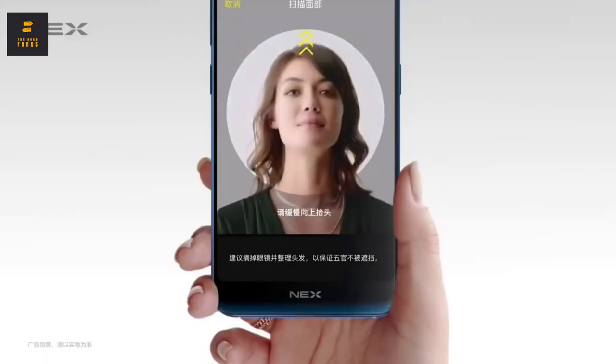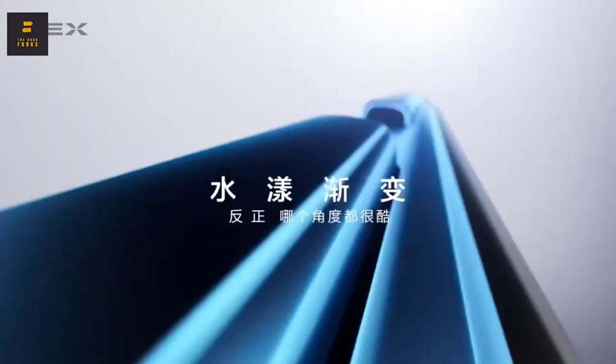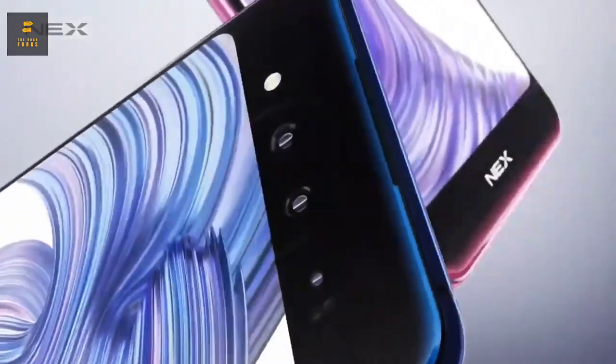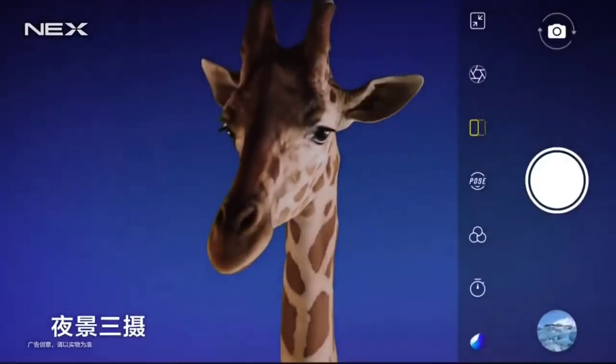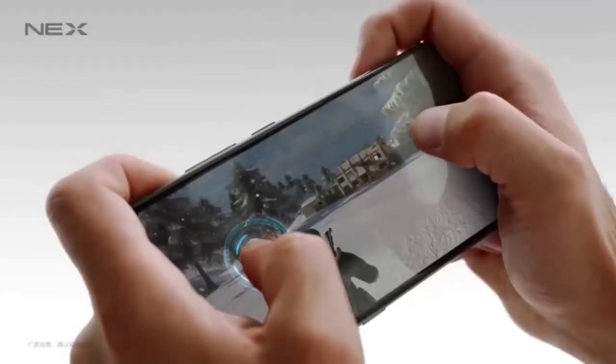The additional screen will come in handy during video and photo shootings. All photos, including self-portraits, are taken by the powerful main camera instead of a not-so-impressive front camera. The second screen can also be used by people being photographed to look at themselves and change their pose. The 3D TOF system of the camera is equipped with an infrared sensor and promises both high-quality night shots and beautiful portraits.